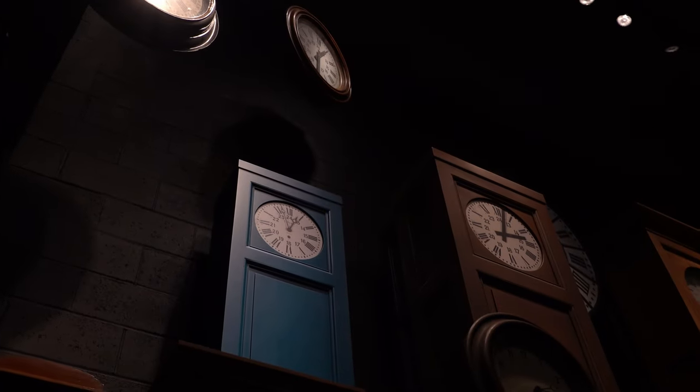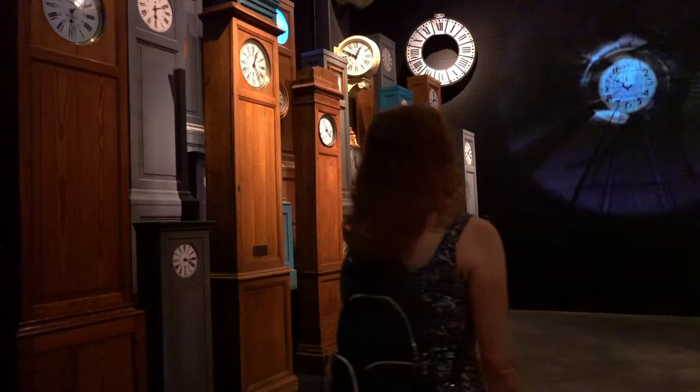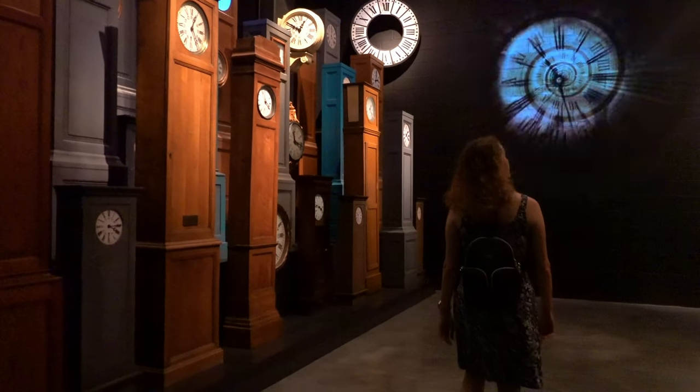Did you know that before the train system came along there was no need for synchronized clocks? Starting with the steam engine era, it drove all these requirements and systems to synchronize clocks so that you knew what time your train was going to come. Neat.